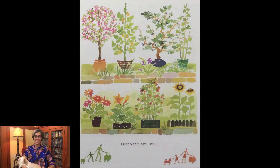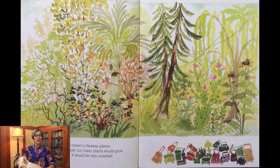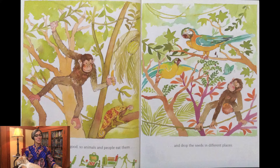Most plants have seeds. When you put a seed in the ground and water it, a new plant grows from it. Seeds often travel to faraway places — if seeds did not travel, too many plants would grow in one place and it would be very crowded. Some seeds travel on the wind, some seeds travel in the water, and many seeds travel inside fruits. The fruit is like a suitcase for seeds — it protects them on their trip. Fruits look beautiful and taste good, so animals and people eat them and drop the seeds in different places.